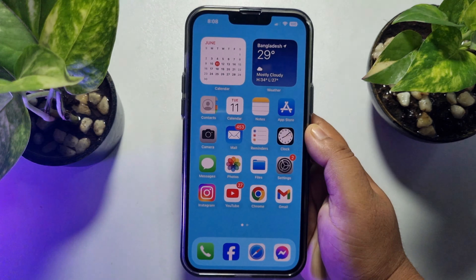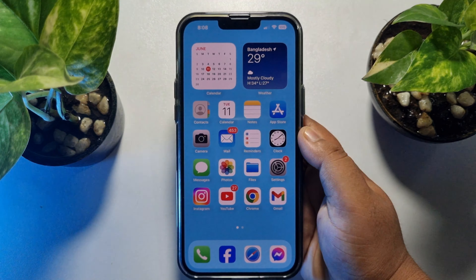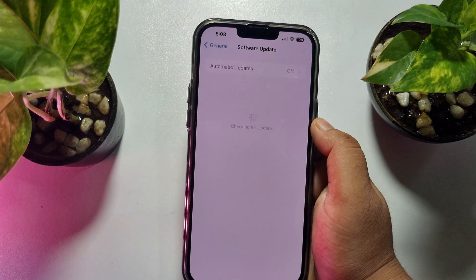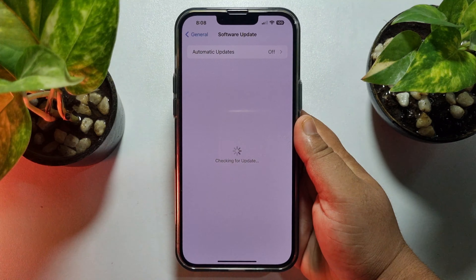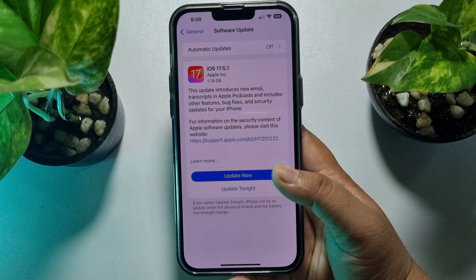If you're still having the same problem, then you need to update your iOS version. Go to your iPhone Settings and tap on Software Update. If any update is available, update your iPhone to the latest iOS version.